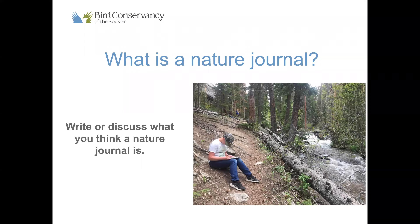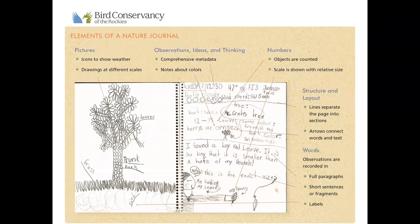So we're talking about a nature journal today. What do you think a nature journal is? Pause here and either write down your answer or discuss with someone near you. Keeping a nature journal, or a scientific journal as some call it, allows us to become keen observers of the natural world. These skills help us think like a scientist.